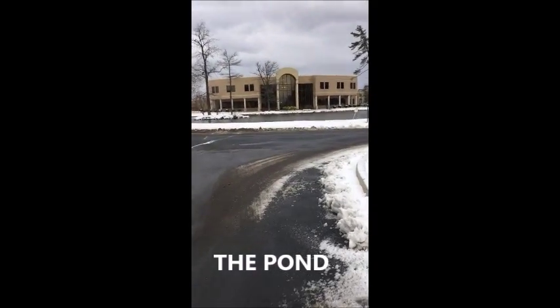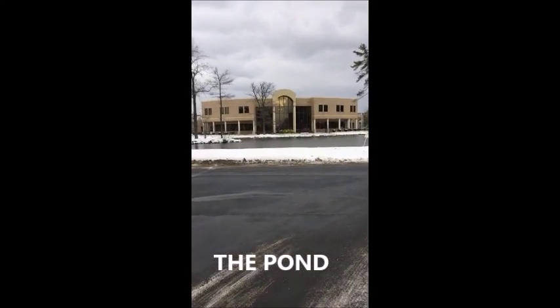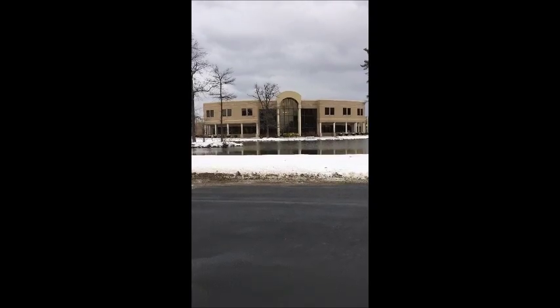Not technically our first stop, but the first thing you will see when you pull in to Hilbert is the pond, which is an iconic landmark located on campus.